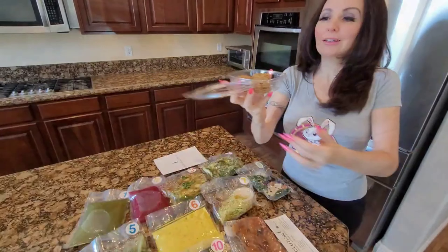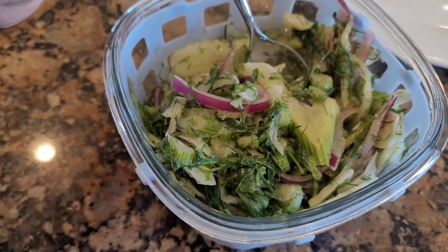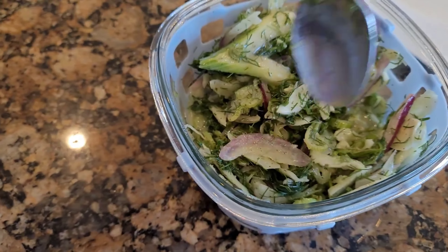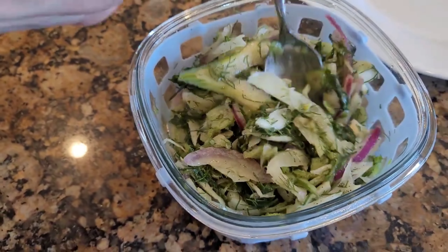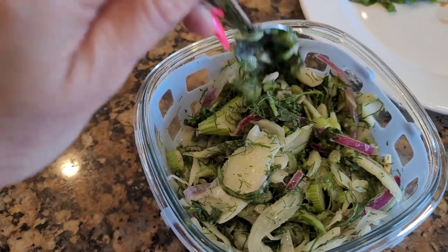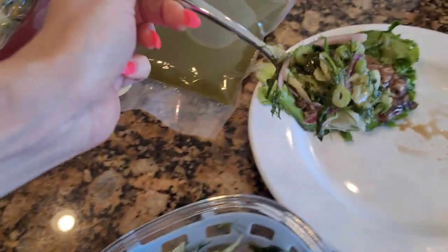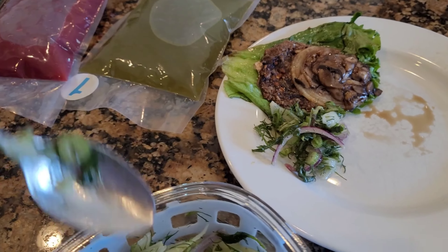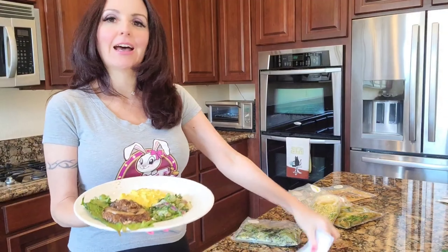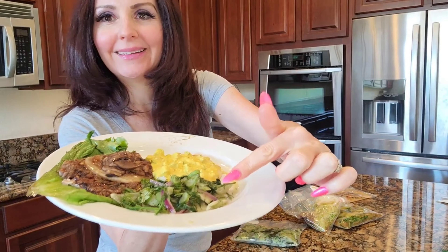Smell-o-vision! Here is the fennel arugula salad. I just put it into this bowl so I can eat it throughout the week — just dig in. It smells so good. Let's have lunch! I made fennel arugula salad.